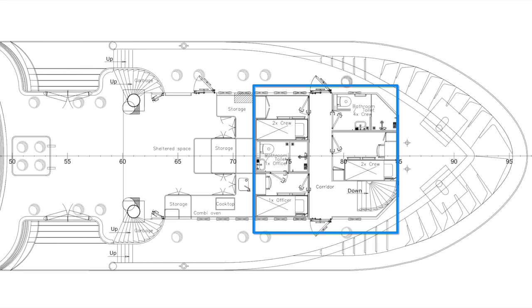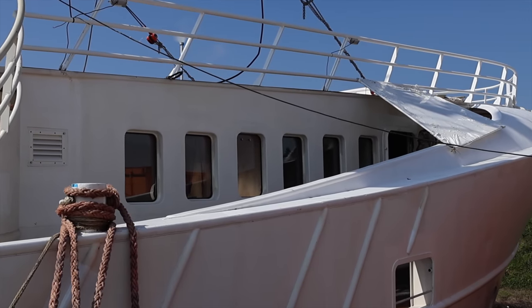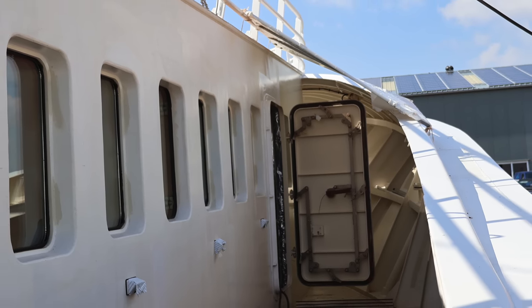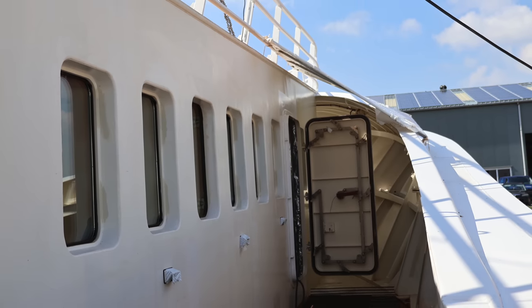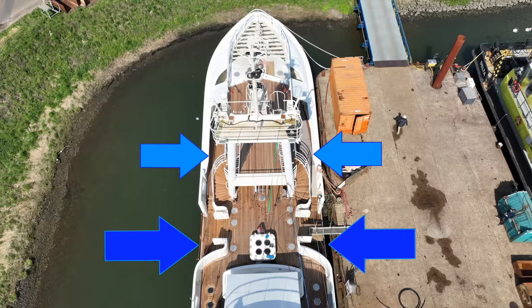One of the first areas I'd like to show you is the crew quarters. The crew quarters have been thoughtfully positioned on the vessel's upper deck within the area typically referred to as the poop deck. This dedicated space ensures comfortable living arrangements and a sense of privacy. The crew will be able to use the port and starboard side decks to access the unique staircases that allow guests and staff to embark and disembark on the vessel's tender whilst at anchor.